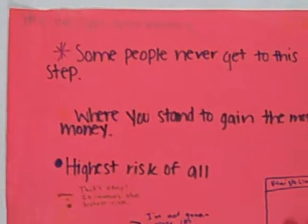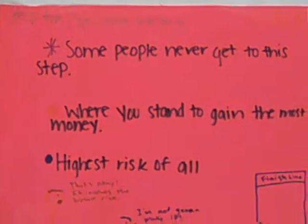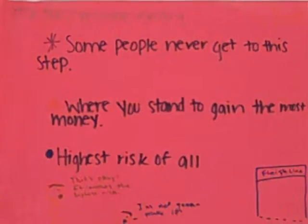The last step is speculative investing. Most people never get to this step. It's the highest risk of all, and you stand to make the most money.